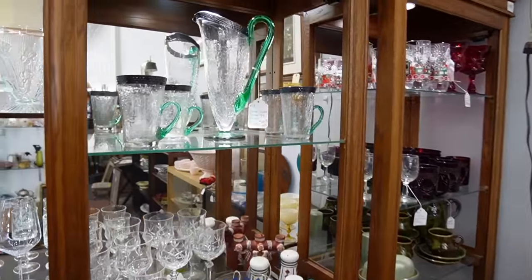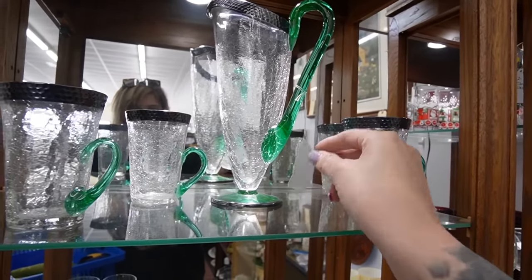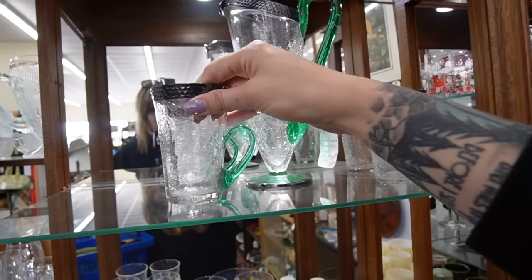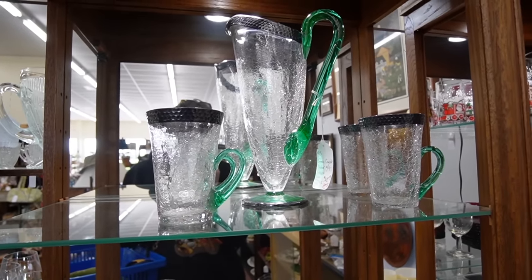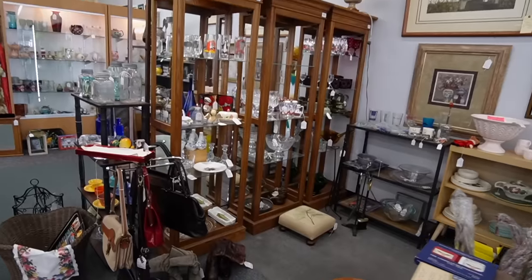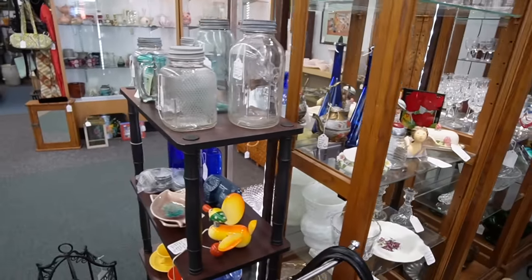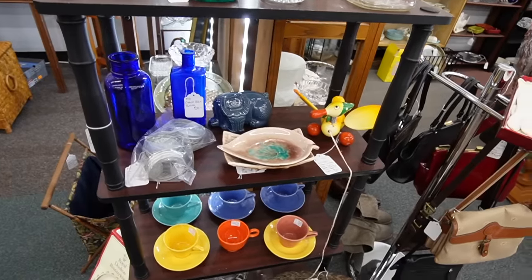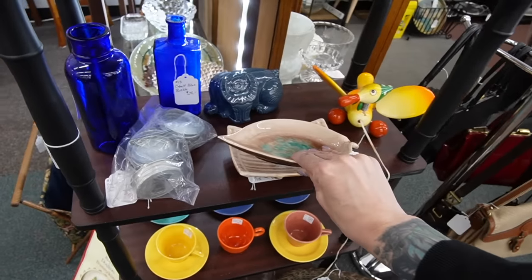Oh my gosh, look at that — that's amazing! Oh my god, they have a silver overlay trim, they're crackle glass. That is a stunning stat — $80. I'll pay that, no question. Let's bring it up front. She's gonna give me 20% off — sweet, those are pretty.